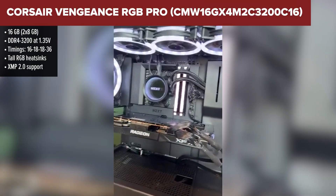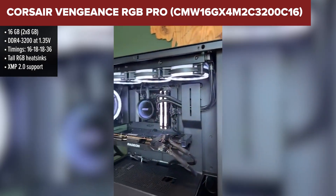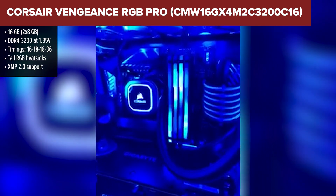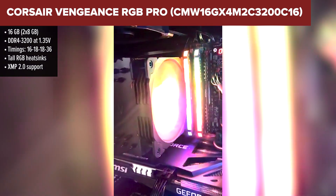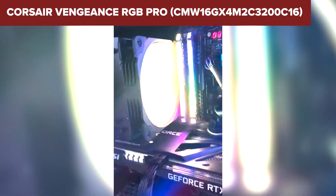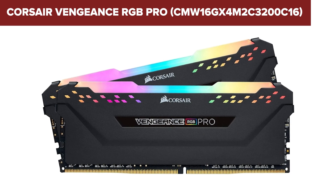Now let's talk about the Corsair Vengeance RGB Pro. Visually, this thing's a stunner — it's got vibrant RGB lighting that'll make any build pop. Performance-wise, it holds its own with reliable speeds and respectable latency that puts it right in the sweet spot. Thanks to Corsair's iCUE software, you can sync the RGB effects with your system, giving your rig a personalised glow. It also uses a custom PCB and tightly screened chips, which helps with stability and light overclocking.